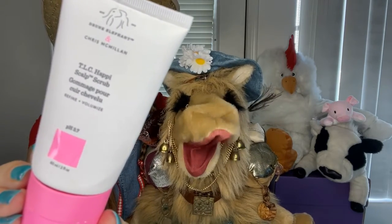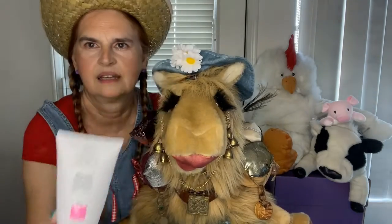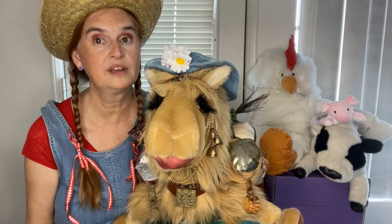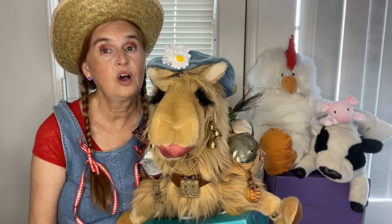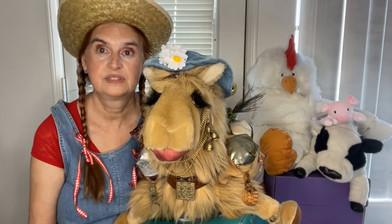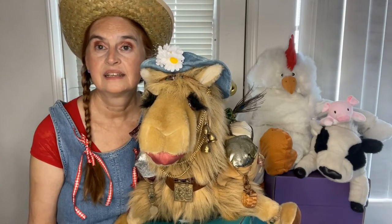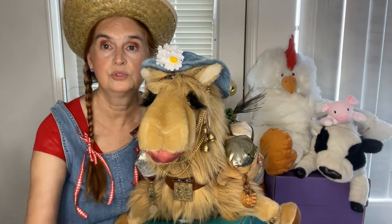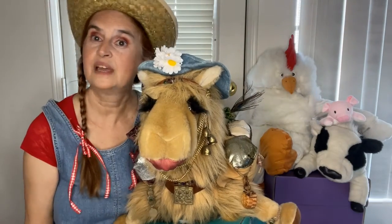This was a scalp scrub from Drunk Elephant. As a scalp scrub, it would have wound up in the honorable mentions category, except that it could also be used as a body scrub — and that's what's, shall we say, saving its hide. That is the reason it is in second place rather than honorable mention: I could use the Drunk Elephant scalp scrub as a body scrub.